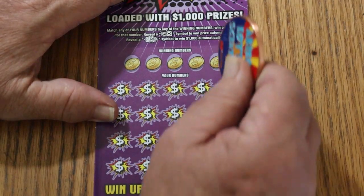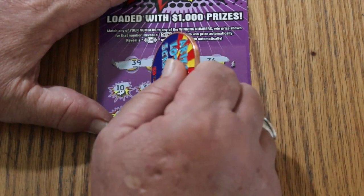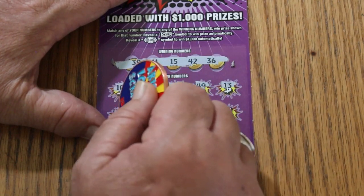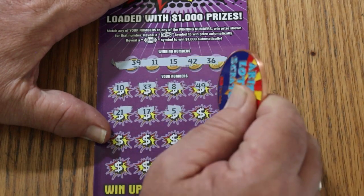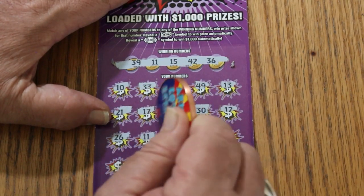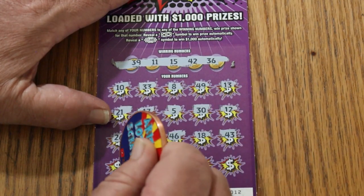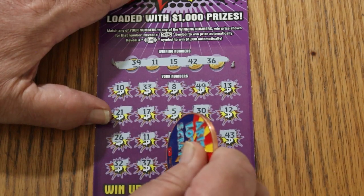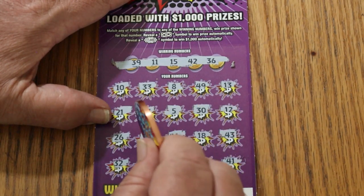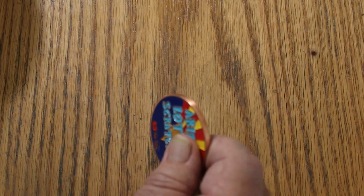Alrighty, we're off with ticket number 12. Numbers are 12, 39, 11, 15, 42, and 36. Scratching through: 10, 33, 8, 49, 13, 21, 17, 5, 30, 12, 26, 11 — we have a match and a win on the first ticket. Continuing: 46, 18, 43, 32, 37, 4, 31, 41. So just the 11 matches. It's $10. We will take it — a win right off the bat. It means we're not going to have a blank, so we just need to add to it.